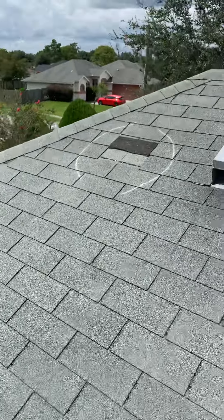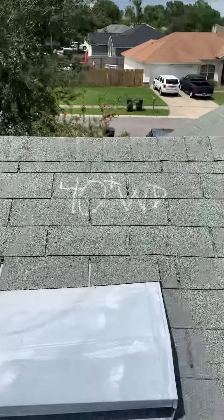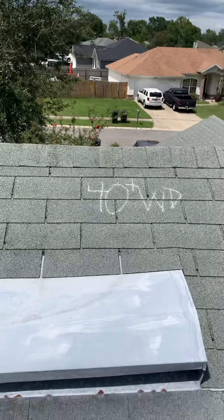That showed you what happens as it keeps going. My professional opinion: you've got 40-plus wind-damaged shingles. I'd like to help you file a wind and hail insurance claim. I'm getting out of here and I'll show you how we get this done.